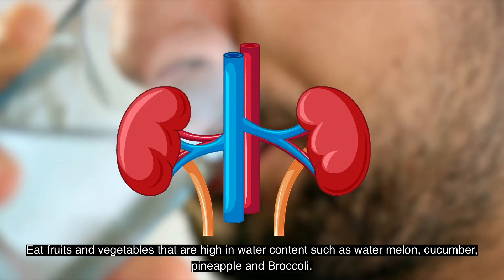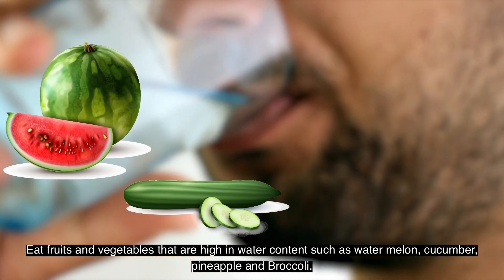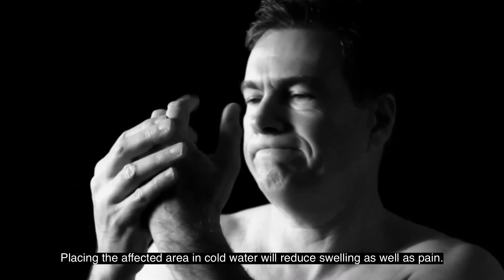Eat fruits and vegetables that are high in water content, such as watermelon, cucumber, pineapple, and broccoli. They not only help you fight gout but they keep you hydrated as well. Placing the affected area in cold water will also help reduce swelling and pain.